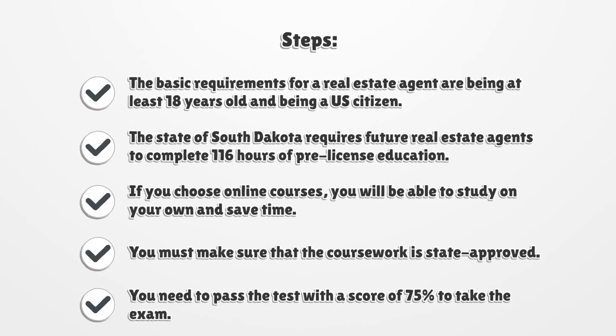If you choose online courses, you will be able to study on your own and save time. You must make sure that the coursework is state approved. You need to pass the test with a score of 75% to take the exam.